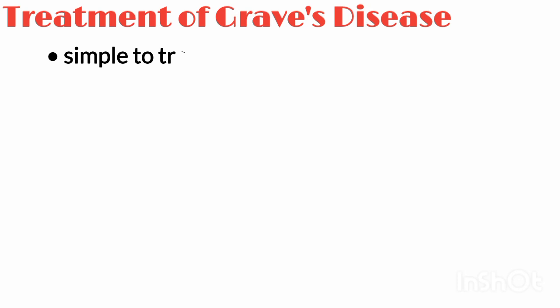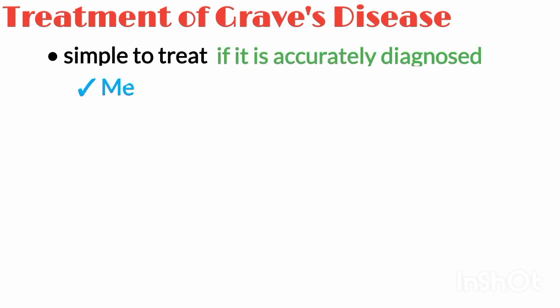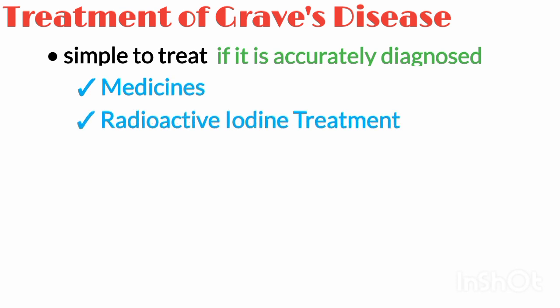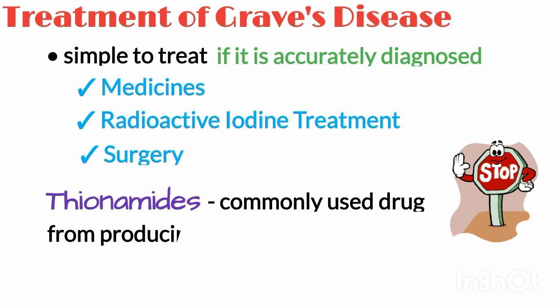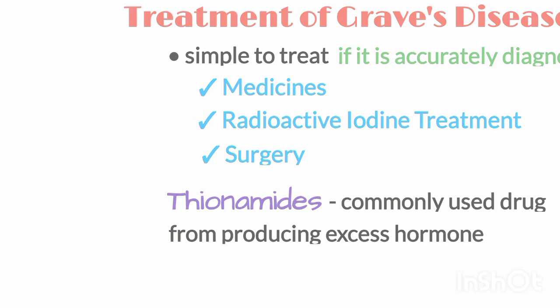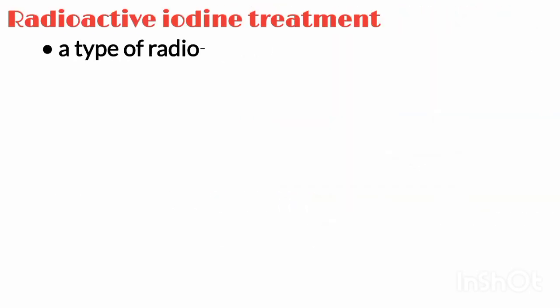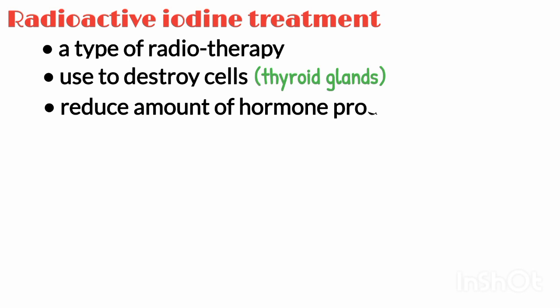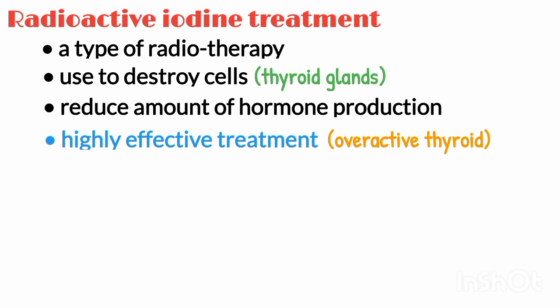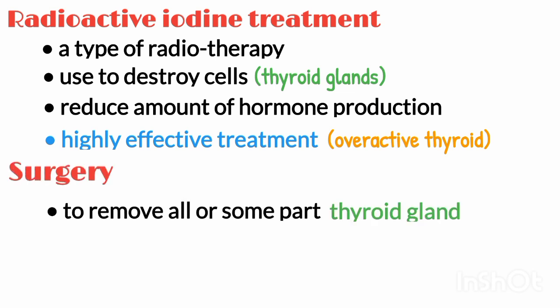It is relatively simple to treat Graves' disease if it has been accurately diagnosed. The main treatments are medicine, radioactive iodine treatment, and surgery. Medicines called thionamides are commonly used to treat an overactive thyroid — they stop your thyroid from producing excess hormones. Radioactive iodine treatment is a type of radiotherapy used to destroy the cells in the thyroid gland, reducing the amount of hormones it can produce, and is a highly effective treatment that can cure an overactive thyroid. Occasionally, surgery may be recommended to remove all or part of your thyroid gland.